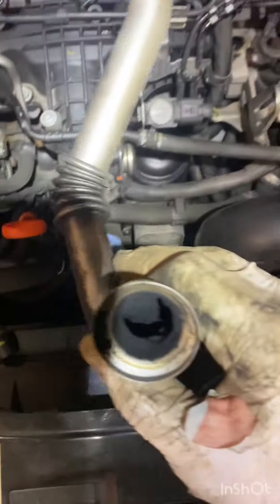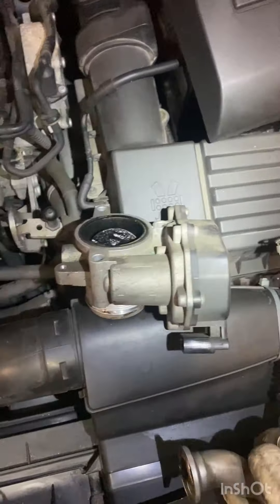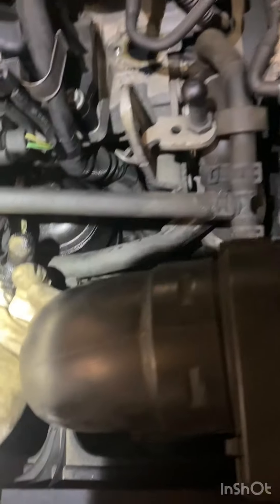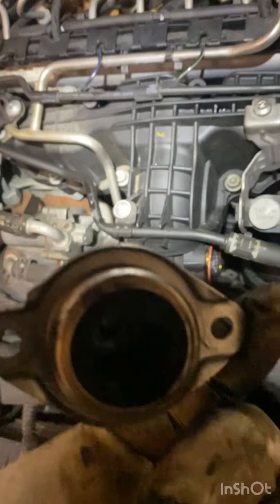We've undone that pipe, taken a couple of T30s out, and undone this little clamp here. As soon as the clamp came off, you can see all the carbon there that just fell out with it. And then we can see a load of carbon in there as well, so I'm going to gently remove this — oh, that's choked pretty badly with carbon.